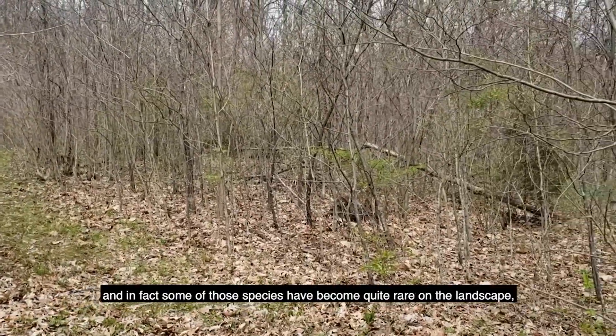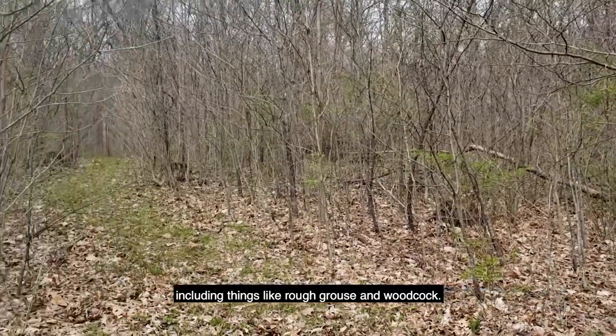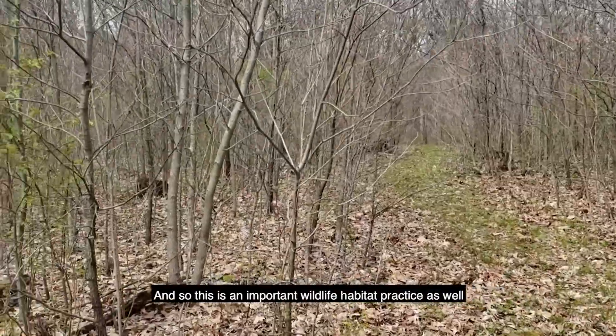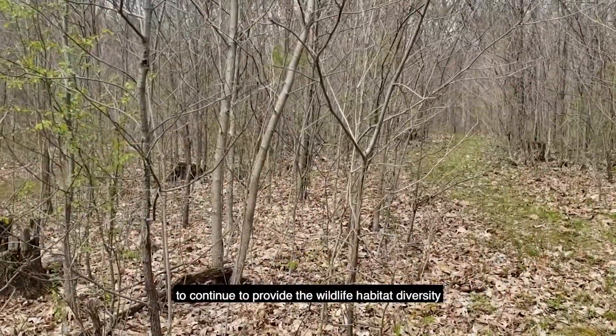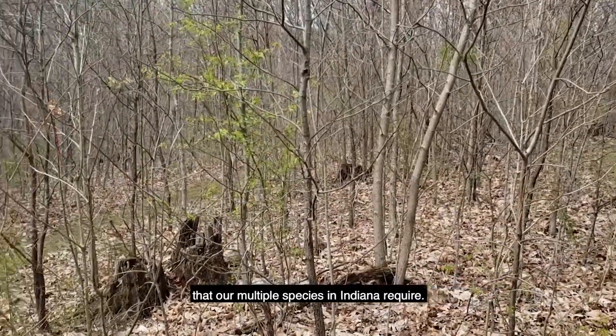In fact, some of those species have become quite rare on the landscape, including things like ruffed grouse and woodcock. So this is an important wildlife habitat practice to continue to provide the wildlife habitat diversity that our multiple species in Indiana require.